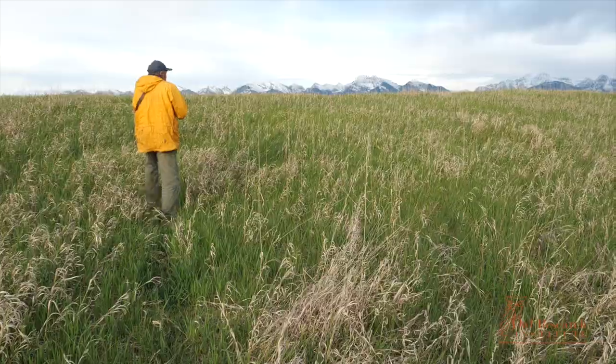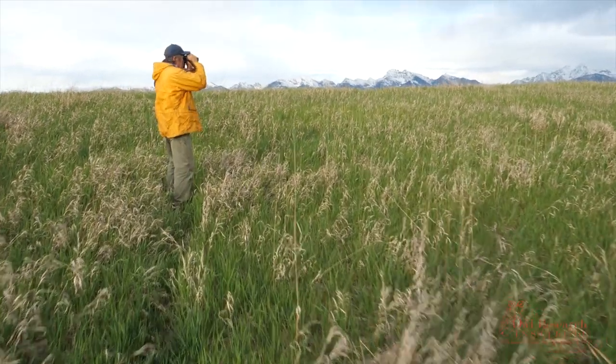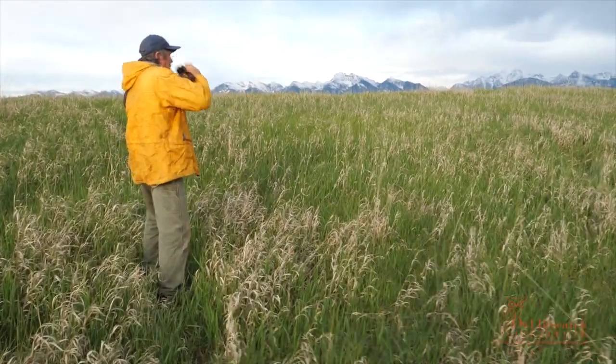What we do during the onset of the breeding season — let's say March and April or so — is we come out and we run transects and we look for males flying high up in the air doing these courtship flights.